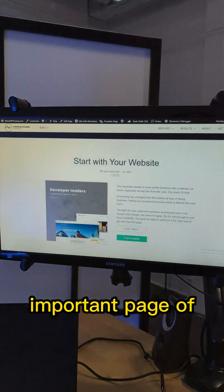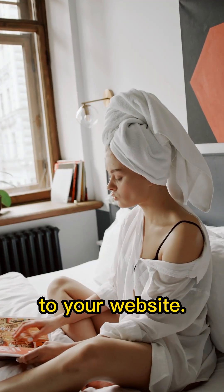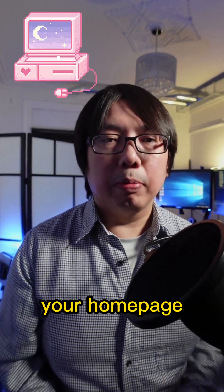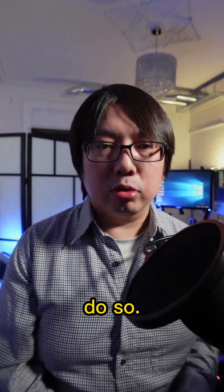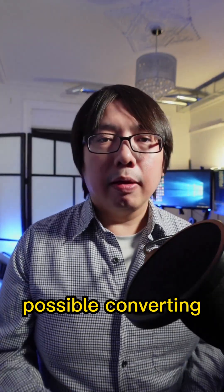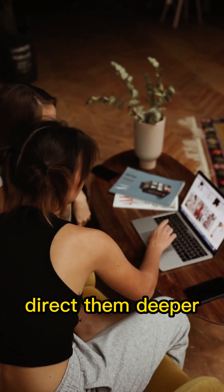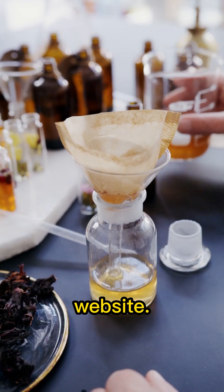Number one: your homepage. Your homepage is really the most important page of all because this is the first page people will land onto your website. Any external link will link back to your homepage rather than a specific URL. So you'll want to spend as much time as possible to design the best possible converting homepage so that you can direct them deeper into your funnel, your internal pages on your website.